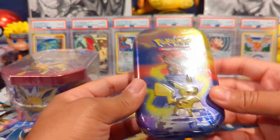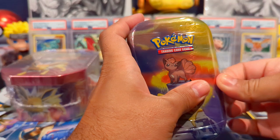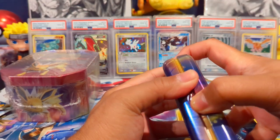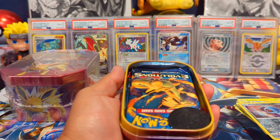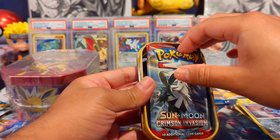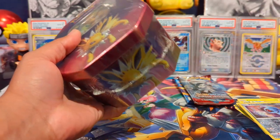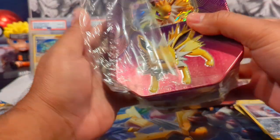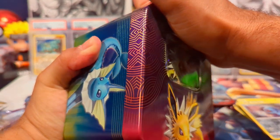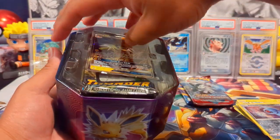We'll open both of the older tins up and see what packs we get, then decide which to open first. Like I said, I've opened one of these tins before and got Crimson Invasion and Evolutions — and sure enough, we can see right off the bat we have an Evolutions pack and a Crimson Invasion. Nice! I also have a Vaporeon tin of this type. I was trying to see if there was a Flareon one. I think these were from around 2020 when I picked them up.